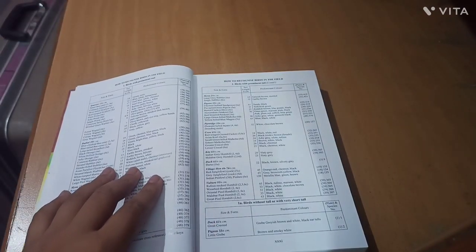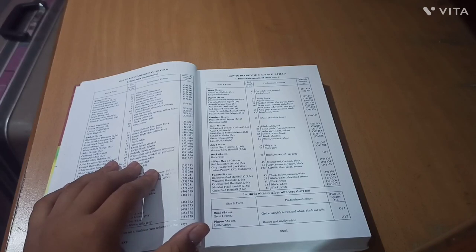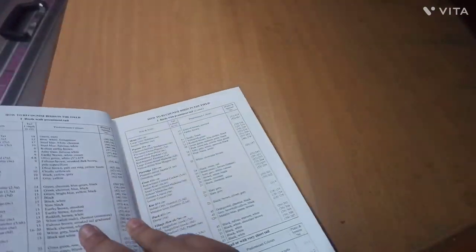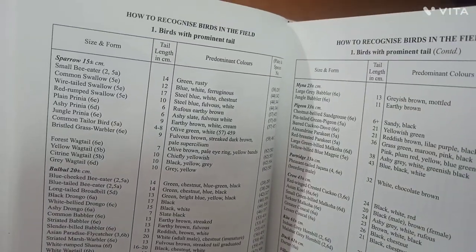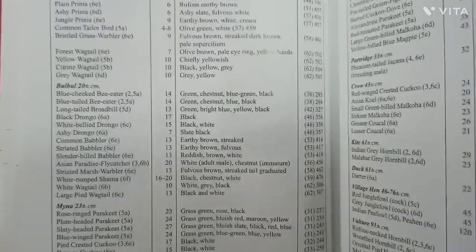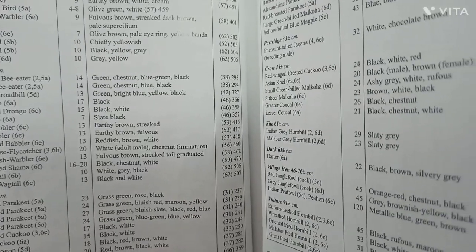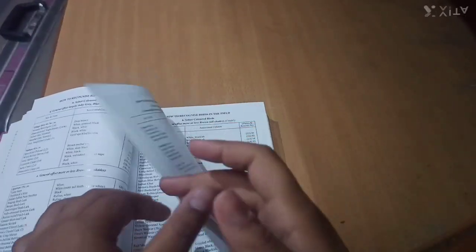Here comes a table that gives information on how to recognize a bird in the field. For example, the small bee-eater is listed as green and russet in color. Another entry is the Asian Paradise Flycatcher — white in adult male and chestnut in immature. This is a long table which covers many pages of the book.